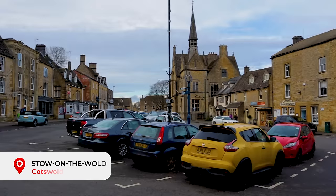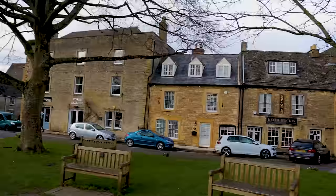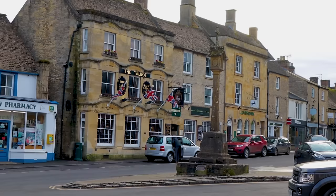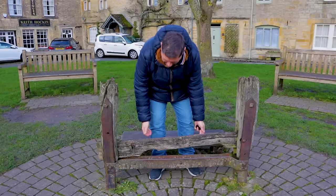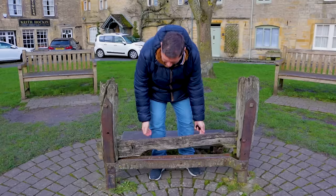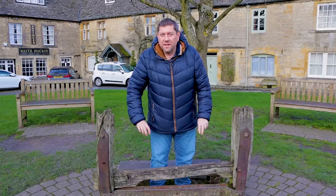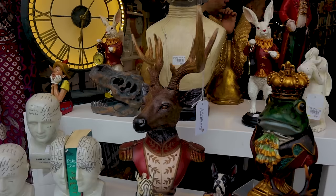Stow-on-the-Wold is the highest of the Cotswold towns, standing tall on Stow Hill at a junction of several major roads, which made it a very important trade town centuries ago. At the height of the Cotswolds wool industry the town was famous for its huge annual fairs where as many as 20,000 sheep were sold at a time. The vast market square sadly now looks more like a car park; at one end stands the ancient cross and at the other the town stocks. Shopping is pretty good here with plenty of antiques, crafts and gift shops along with a number of pubs.